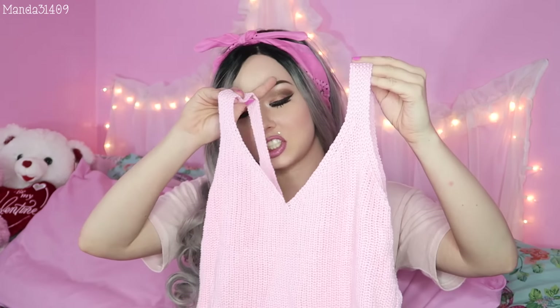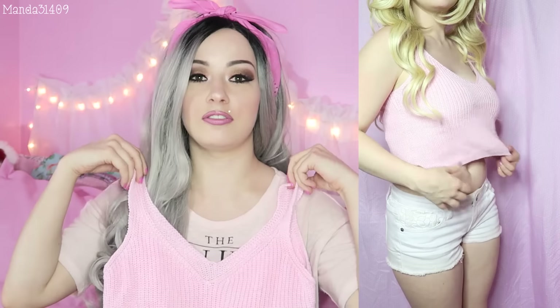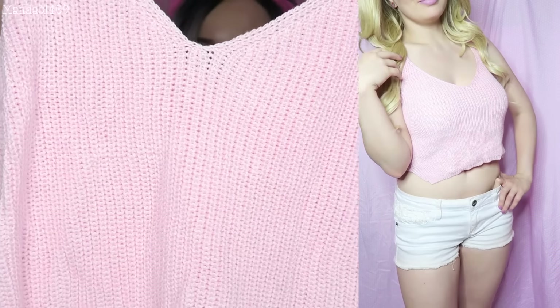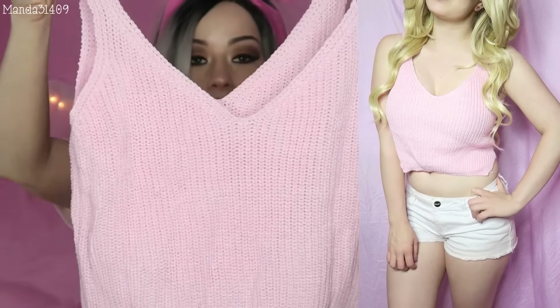I got this super cute crochet crop top and I should have got this a size down because it's actually kind of big on me. The straps aren't adjustable so it falls down a little farther than I'd like. With my crop tops I like them tighter so I can wear flouncy skirts with it. I love how cute it is — it's just a crochet top and I don't have another top like this, that's why I wanted to pick this one out.